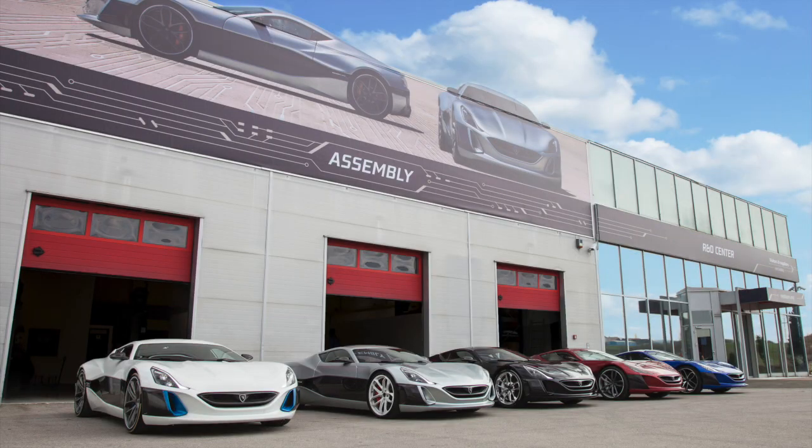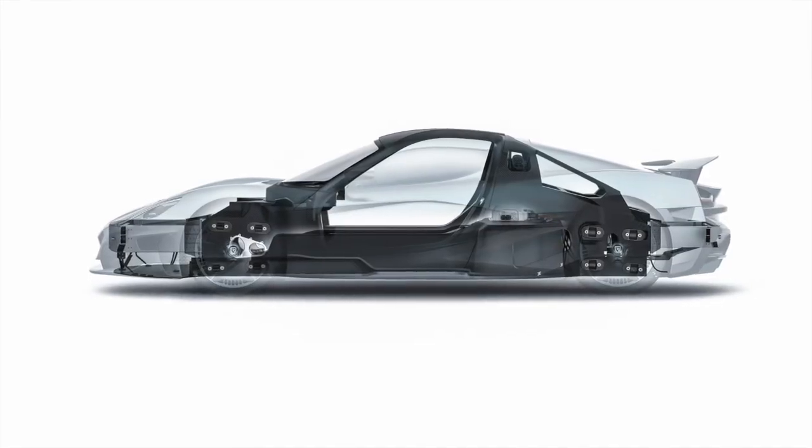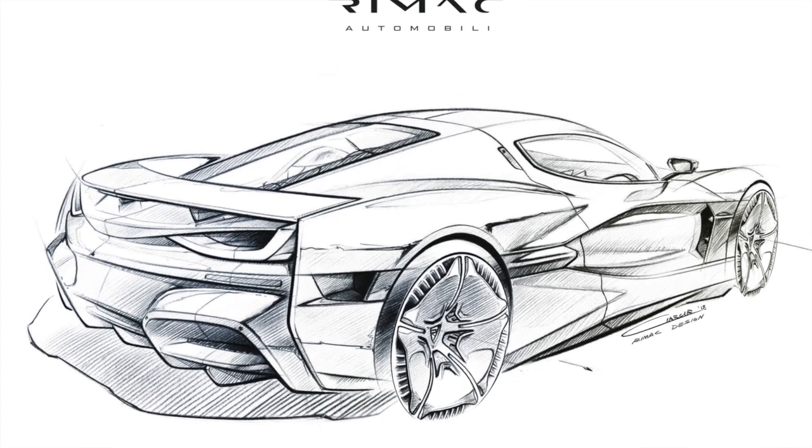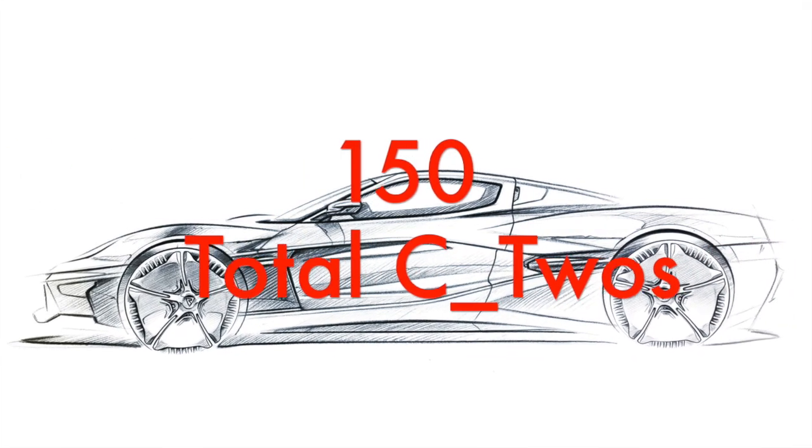The Rimac C2 is built in the Rimac factory located on the outskirts of Zagreb, Croatia. The chassis is composed of a carbon fiber monocoque, and the body panels are also carbon fiber. The C2 is entirely designed and built in-house by Rimac, and a total of 150 C2s will be made.